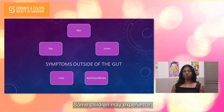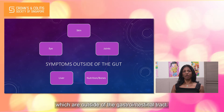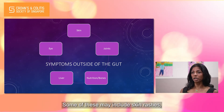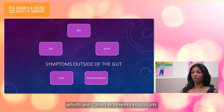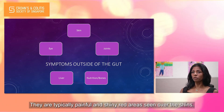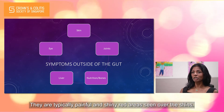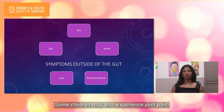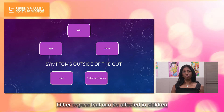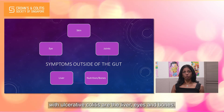Some children may experience less common symptoms which are outside of the gastrointestinal tract. Some of these may include skin rashes, which are called erythema nodosum. They are typically painful and shiny red areas seen over the shins. Some children may also experience joint pain. Other organs that can be affected in children with ulcerative colitis are the liver, eyes and bones.